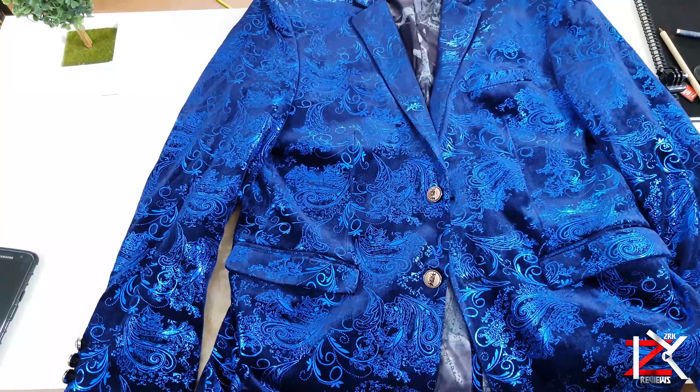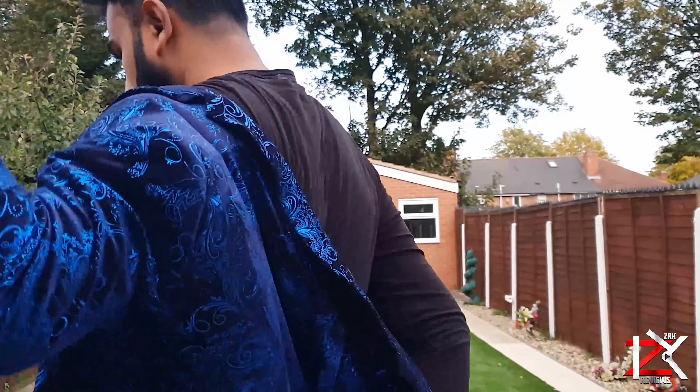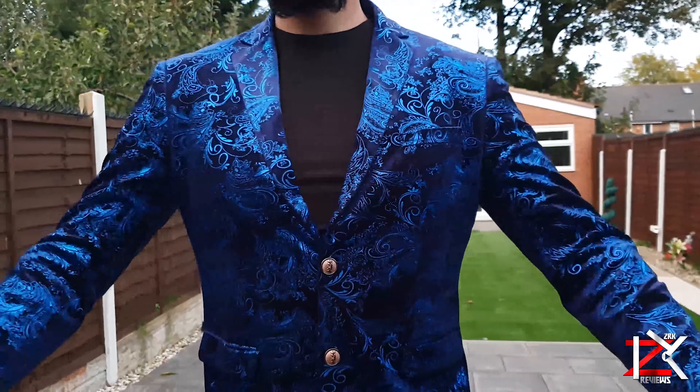Overall this blazer fits well with a top underneath. If I were to wear a shirt, I may require the next size up. So if you want to stand out from the crowd and you have a bit of time on your hands for the big day, check out these designs online — I'm sure you'll be satisfied.